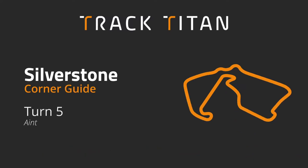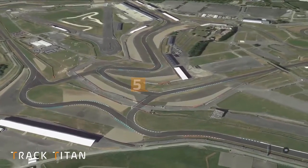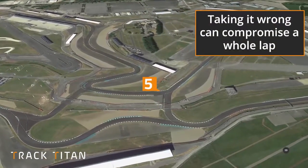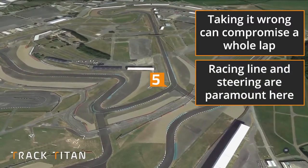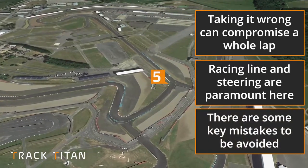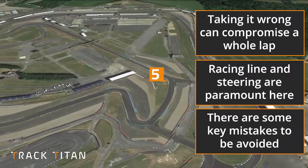Hello and welcome back to Silverstone. In this corner guide we're going to be teaching you how to take turn 5, Aintree. It's a supposedly simple corner but taking it wrong can really compromise your run down the Wellington straight, leaving you vulnerable to an overtake into Brooklands. In this video we're going to be looking at your racing line as well as your steering — some really key aspects that can make or break this corner. We'll look at common mistakes drivers make around this bend and wrap up with key points to maximise your time around this section of track.